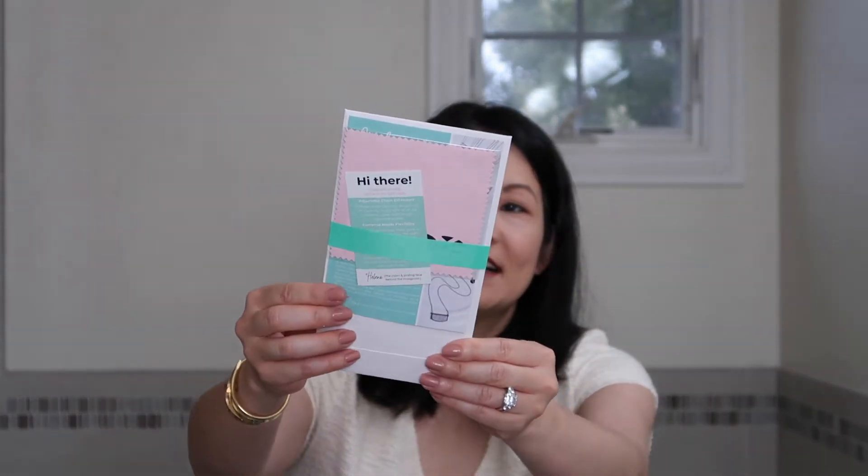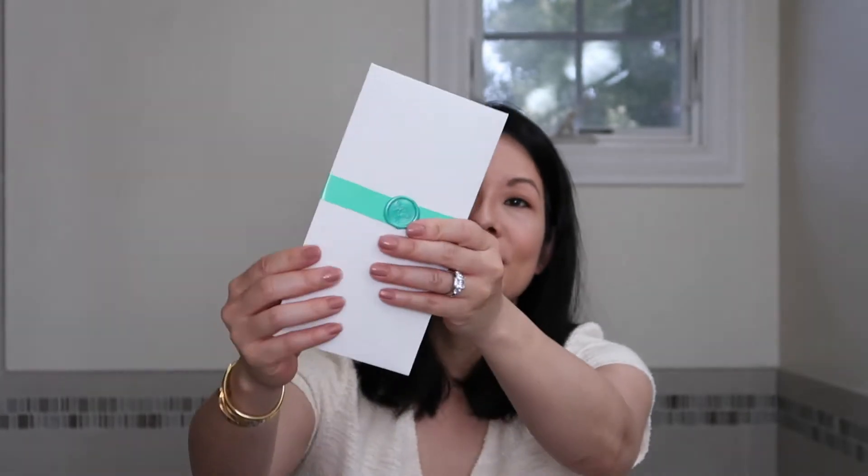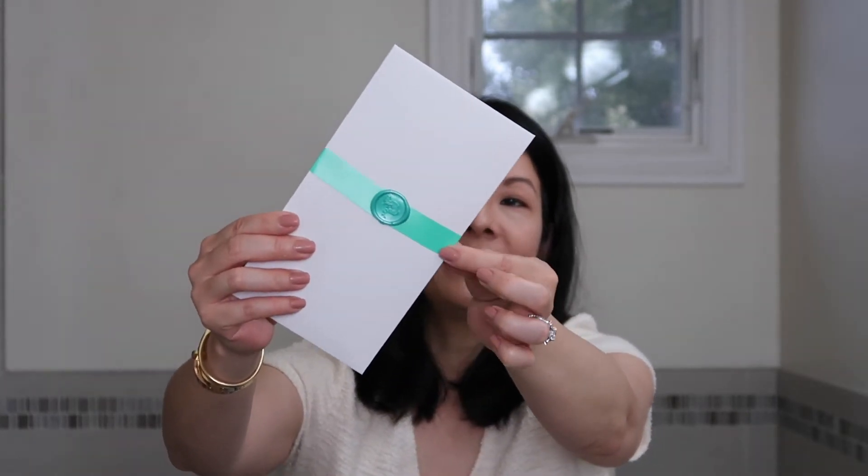And here is how it comes packed — really pretty, as you can see, with a really beautiful ribbon attached. So that's really cute. So first up, there's this little card here, and it just tells you a little bit about the company.